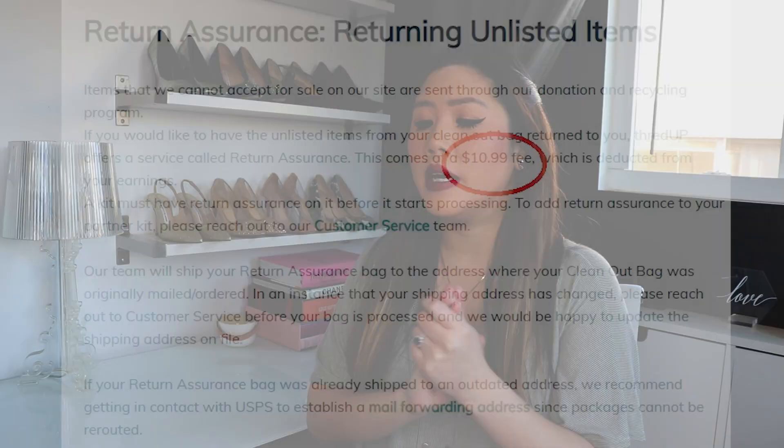ThredUP also has something called Return Assurance. This is good if you're concerned about what happens to your items down the line — if you're worried about the lack of transparency, that opacity in their system and them sending items to vetted textile recyclers. You can ask for Return Assurance: you pay $11 and they will ship all your unaccepted stuff back to you. If you have any doubts about pieces at all, 100% use the Return Assurance.